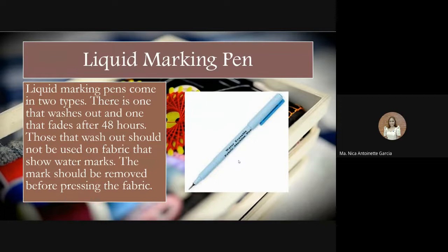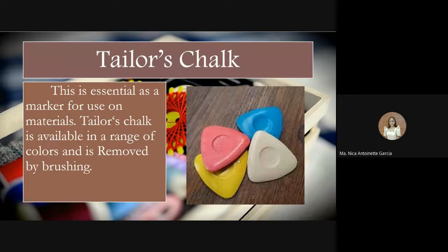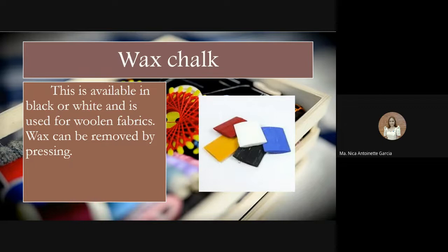Next is tailor's chalk, essential as a marker for use on material. It is available in a range of colors and is removed by brushing — this is what we commonly used during college. Next is wax chalk, available in black or white and used for woolen fabrics. Wax can be removed by pressing the fabric. Once we press or iron the fabric, the wax marking is removed.